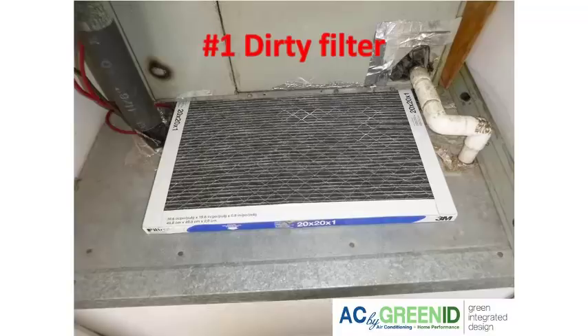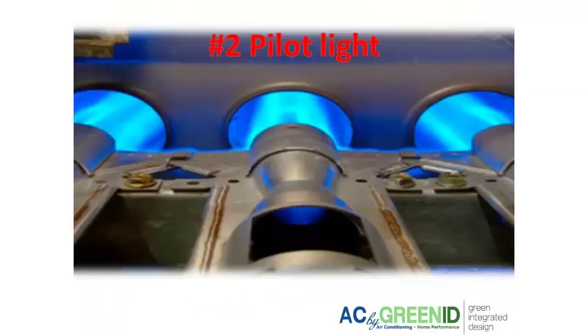Easy fix — just check your filters and change them out. And if that doesn't work, then it's probably a mechanical or an electrical failure causing your heater to blow cold air.